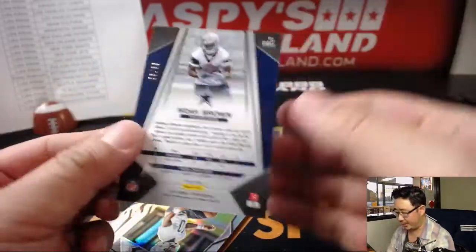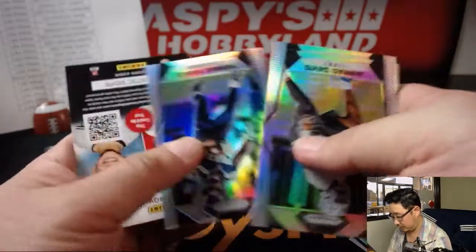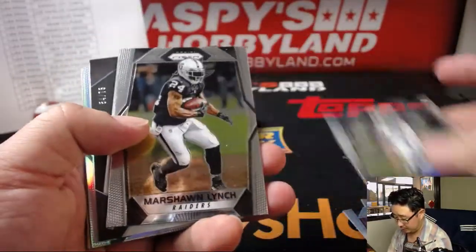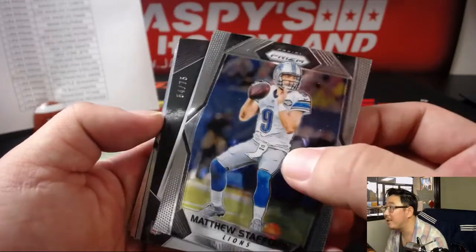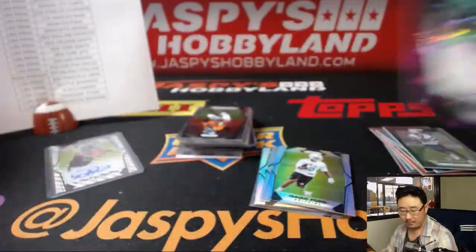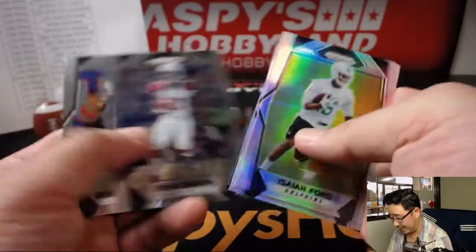There's Noah Brown, Green Scope, 3 out of 99. There's our next auto coming up — it's a forest green, maybe Eagles, maybe Packers. No — Jets. Jamal Adams, 54 out of 75. Nice purple cracked ice going to Luke and the Jets. And looking for our final autograph. Another low-number parallel — there it is. Love the way these camos look. Noah Brown out of 25. And we've got Jarvis Landry Wave out of 149.